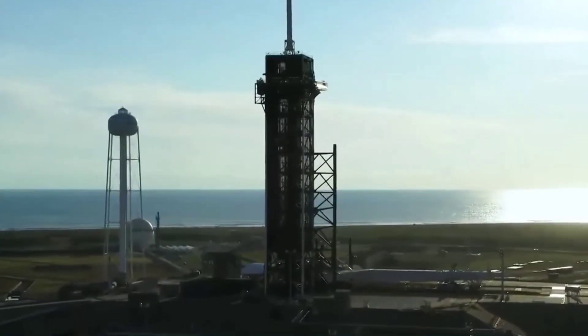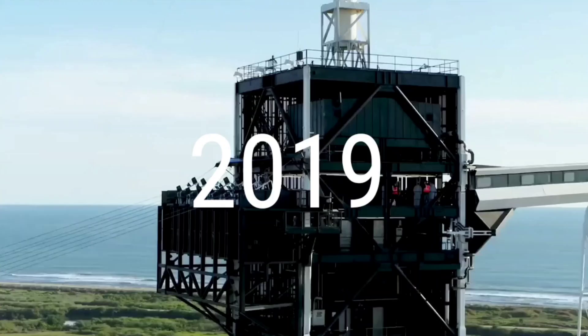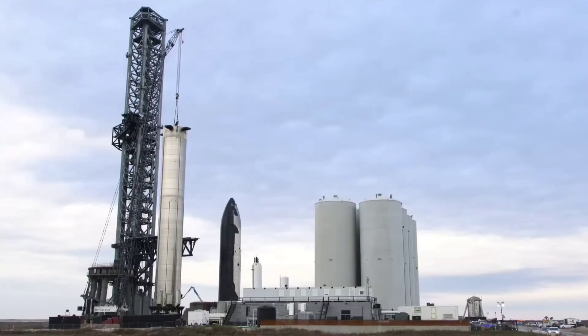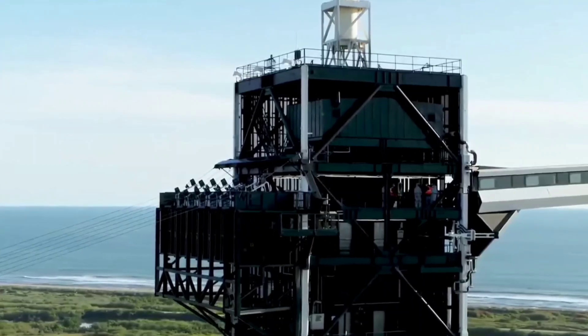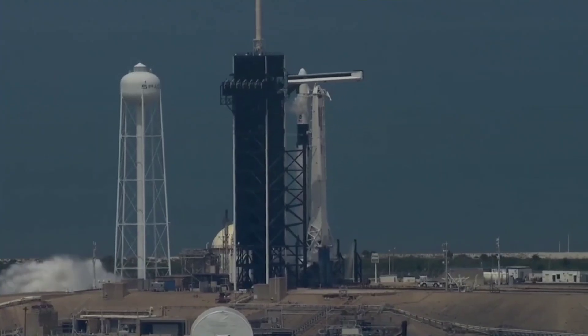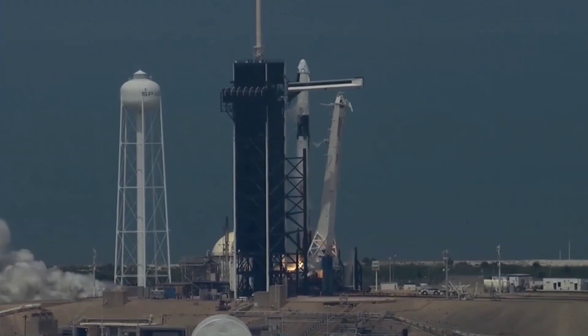This is not the first time. Back in late 2019, SpaceX began work on a Starship launch pad located at NASA's Kennedy Space Center LC-39A pad, which the company already leased for Falcon 9 and Falcon Heavy launches.